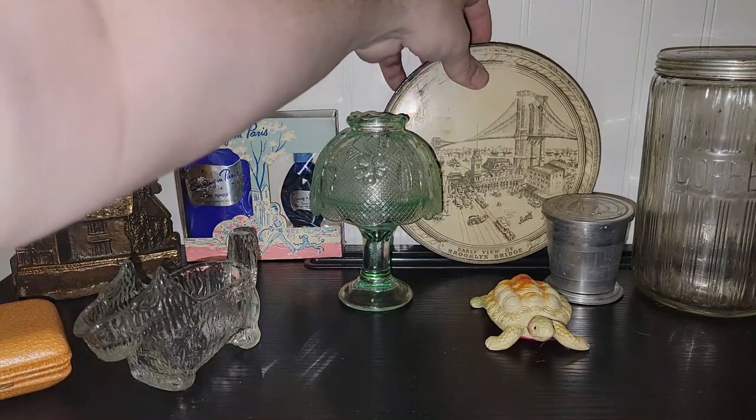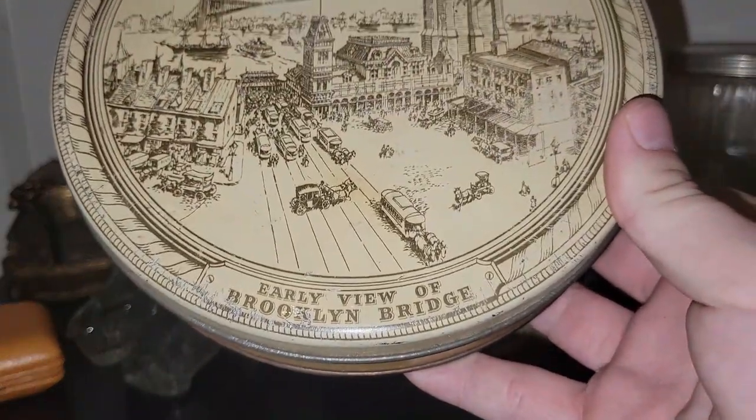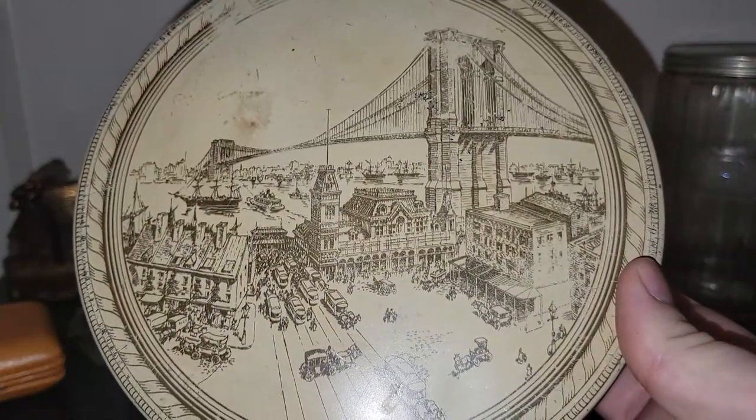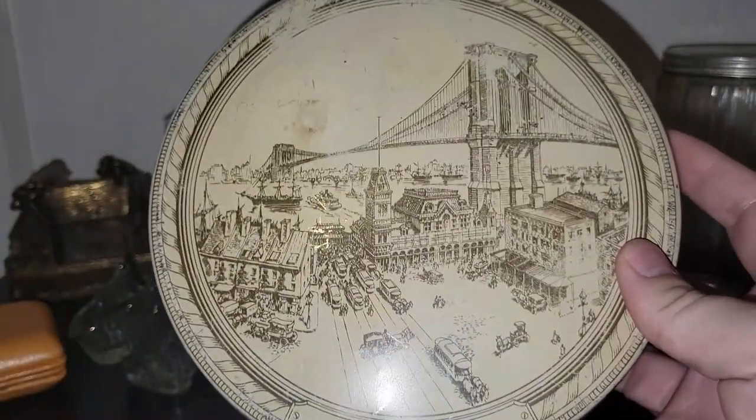This I'll probably end up putting in an industrial sale. It's a really cool tin — it says 'The Early View of the Brooklyn Bridge.' It's somewhat of a heavy-duty tin; I just thought it was really interesting and I'd never seen anything quite like it, so I had to pick it up.